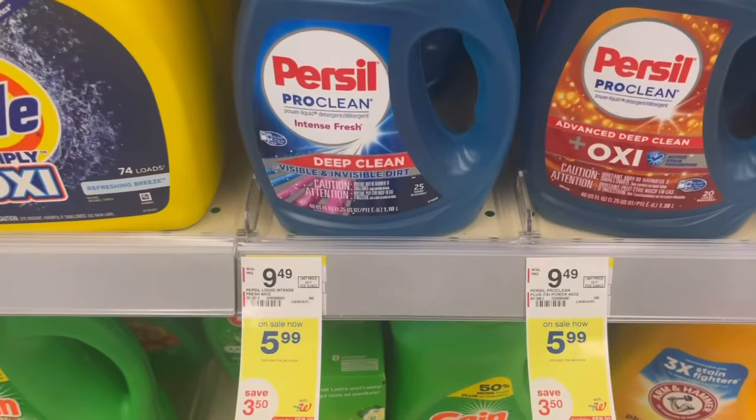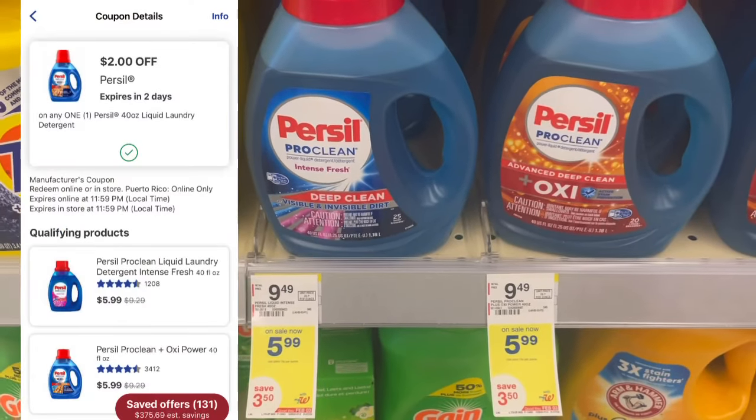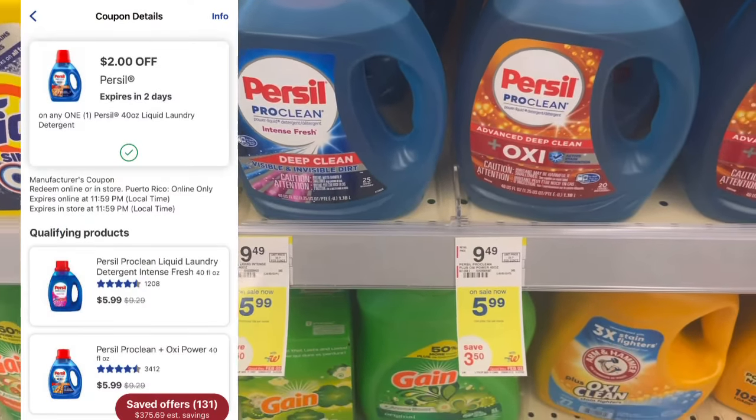Persil is on sale for $5.99 and we have a $2 digital, making it just $3.99. Super easy deal.